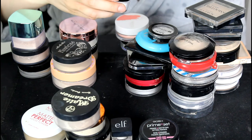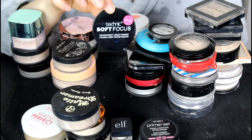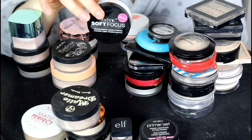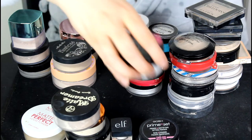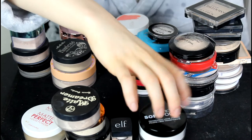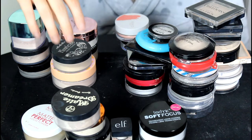This is the Technic Soft Focus Transparent Loose Powder — obviously a translucent powder. I really liked it; it looked really nice on my skin when I tested it. I find these velvet powders set my face really quickly, which is really nice. So I am going to be keeping that powder for sure.